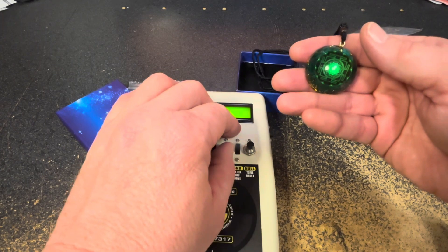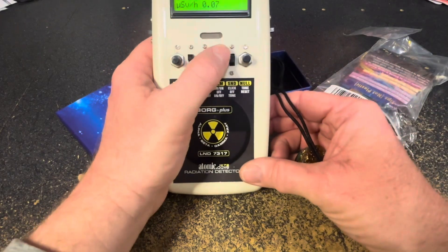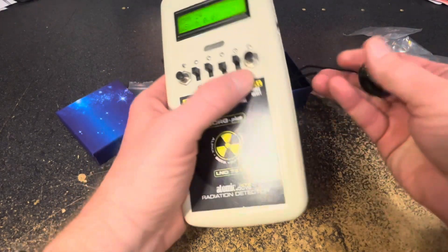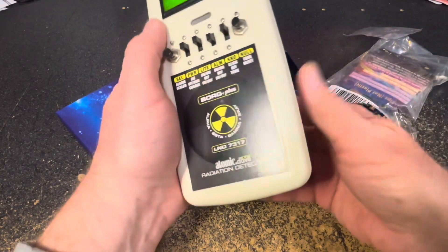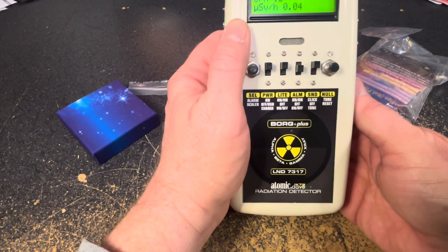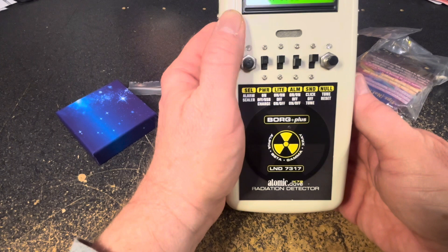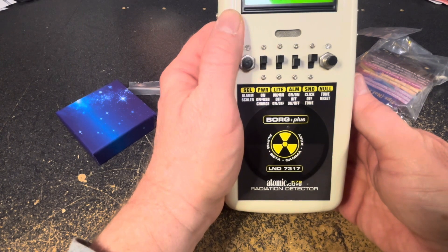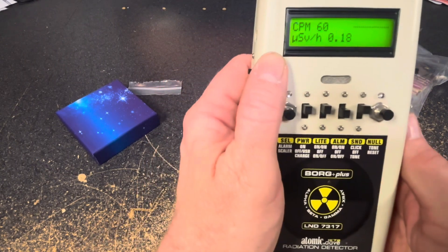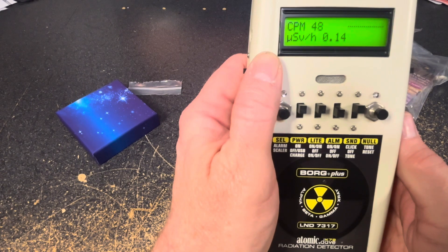When I turn the sound on here and hold this up to my Borg Plus L&D 7317 Geiger counter, it doesn't seem to detect much of anything. A little bit higher, but 28 counts per minute with this detector in my lab isn't too bad. It's going up to 60, but probably just normal background radiation for my lab.